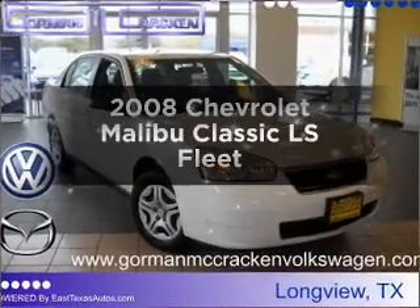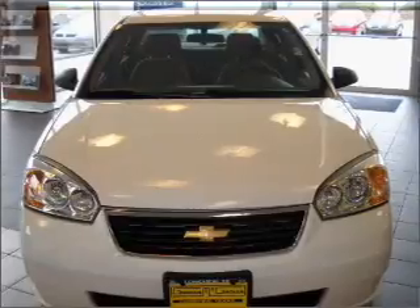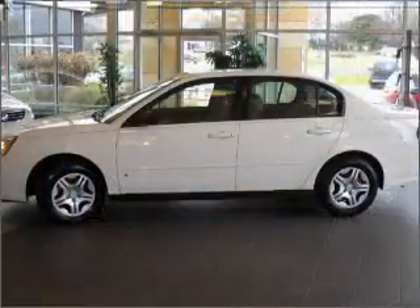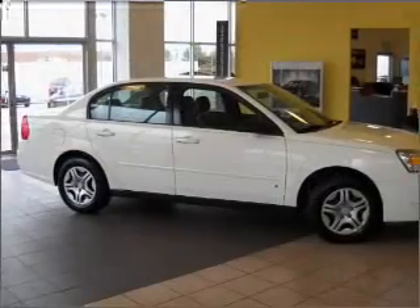Check out this 2008 Chevrolet Malibu Classic. If you're looking for a first-rate auto, this one could be yours today. With an efficient four-cylinder engine connected to a smooth-shifting automatic transmission, anti-lock brakes help you bring your vehicle to a safe stop.